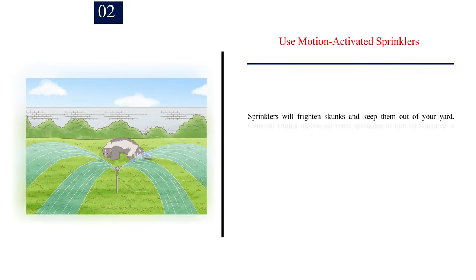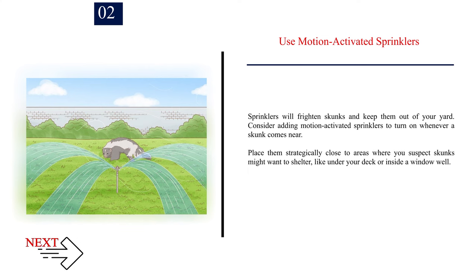Number 2: Use motion-activated sprinklers. Sprinklers will frighten skunks and keep them out of your yard. Consider adding motion-activated sprinklers to turn on whenever a skunk comes near. Place them strategically close to areas where you suspect skunks might want to shelter, like under your deck or inside a window well.